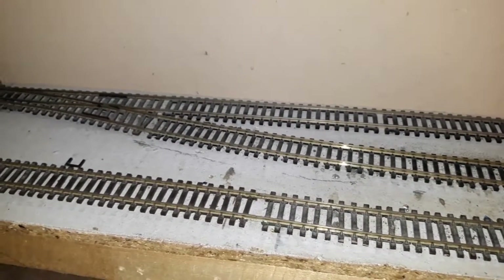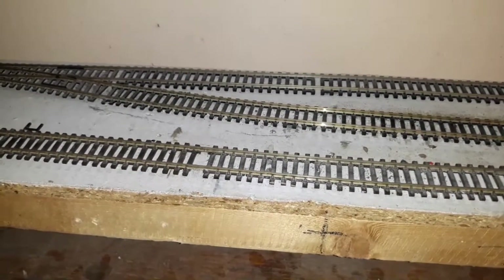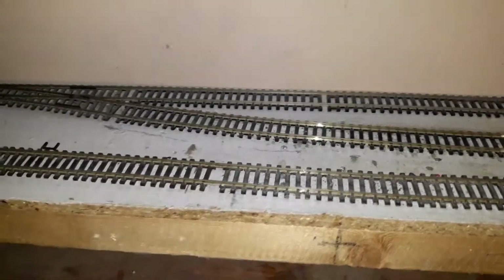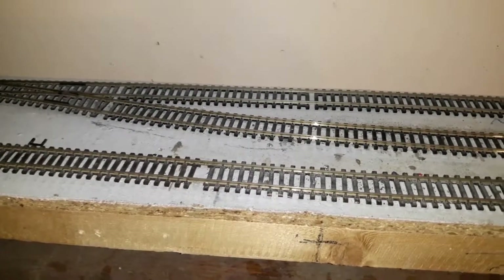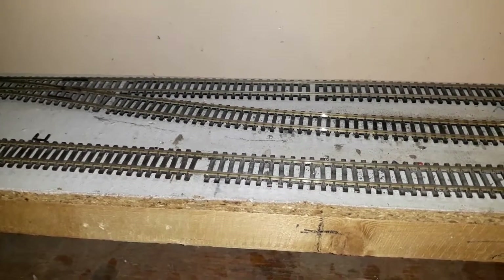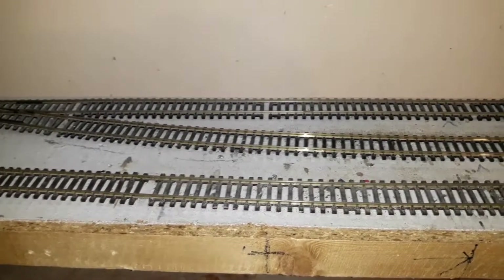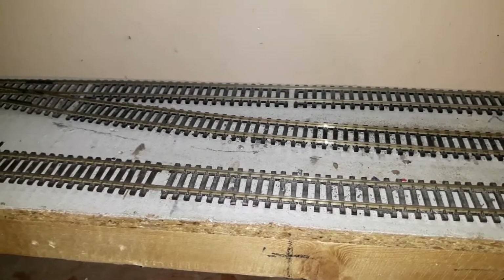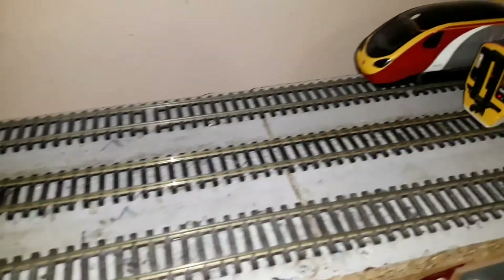My Bachmann 158 and my Turbostar both developed a thudding noise when running - like when a train has a flat spot on one of the wheels. I looked at the price of replacement bogie towers, then spotted a complete chassis on eBay for the three-car 158. The center car drives it, but the chassis is identical to what goes under the driving ends, so I managed to pick that up.